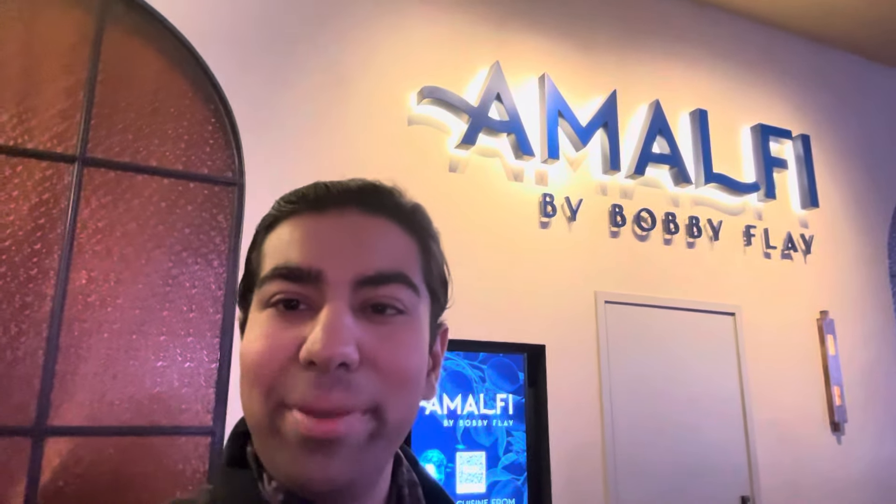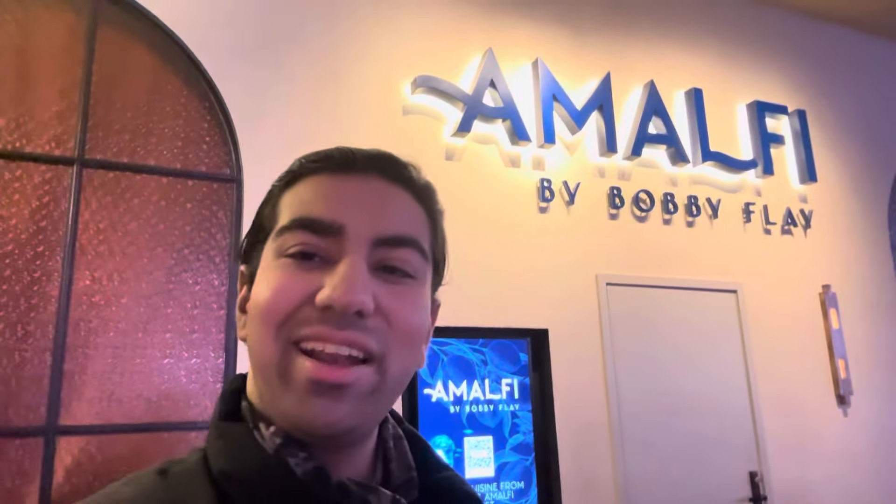Hello everybody! We are here in beautiful Las Vegas to try some seafood at Caesar's Palace at Amalfi by Bobby Flay. Let's head on inside.